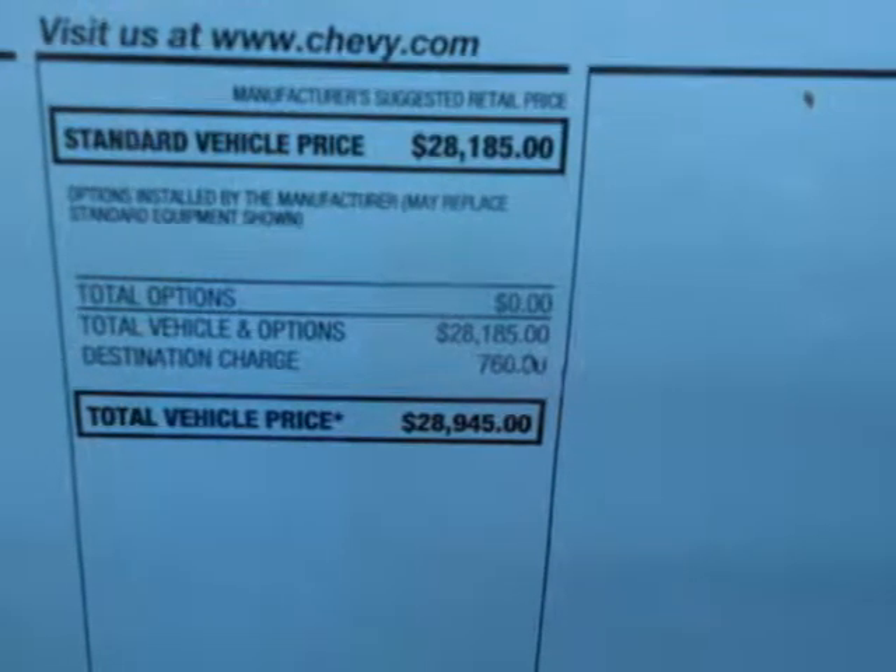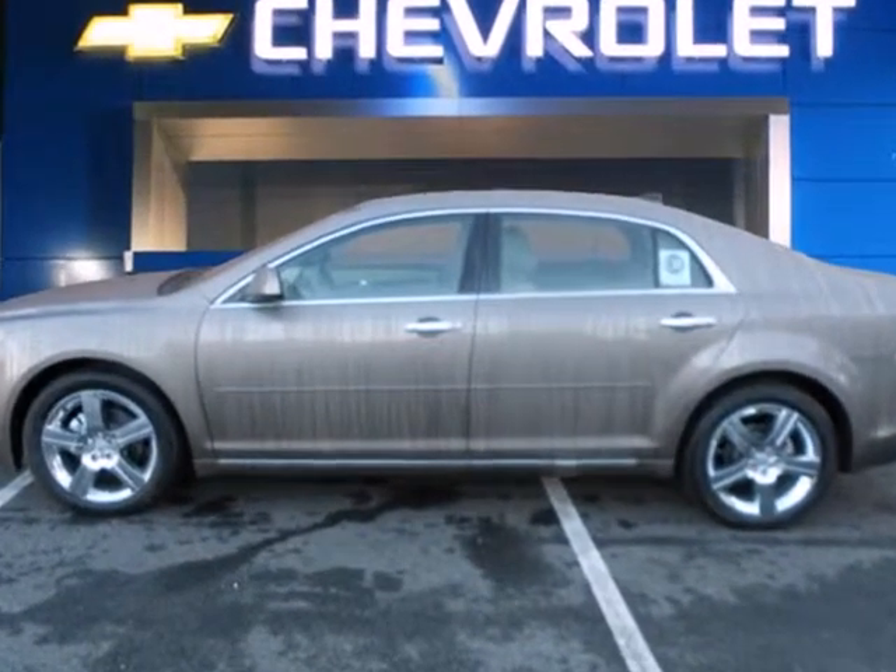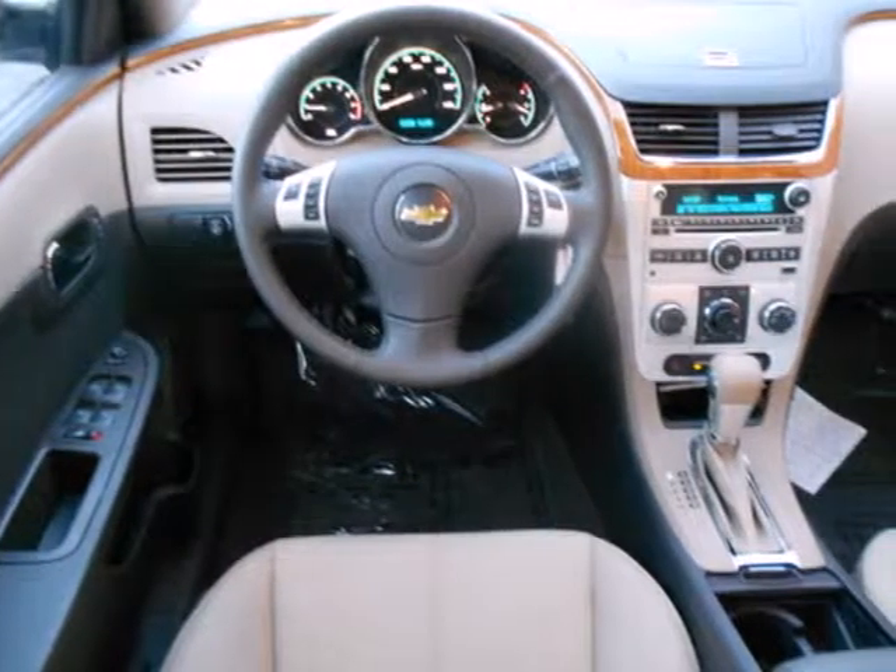Cruise around in this award-winning sedan and feel safe doing it with its emergency communication system, multiple airbags, and anti-lock brakes. Relax and drive smooth.